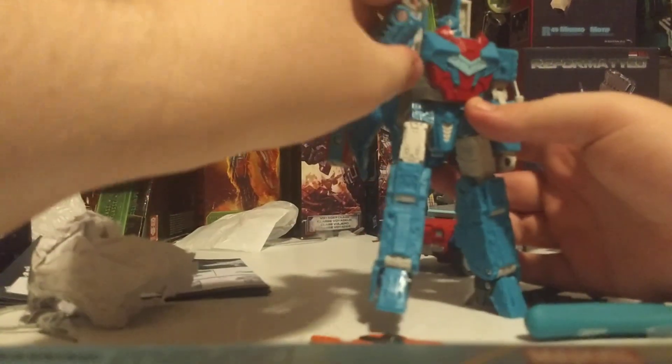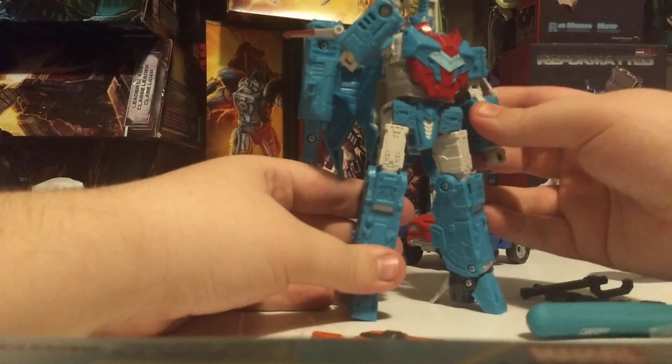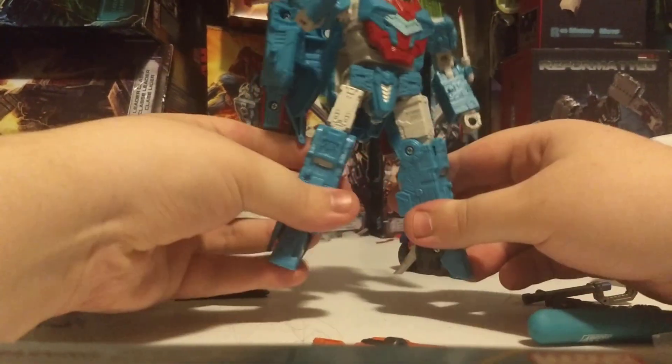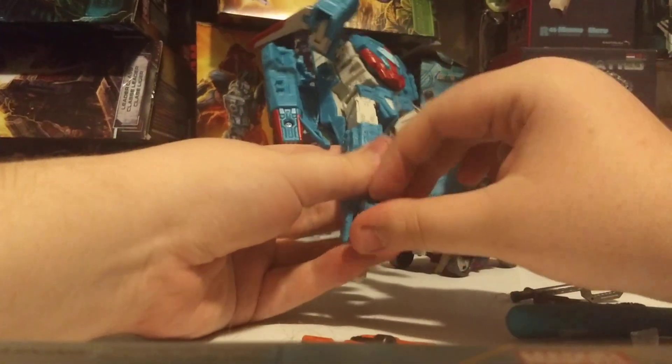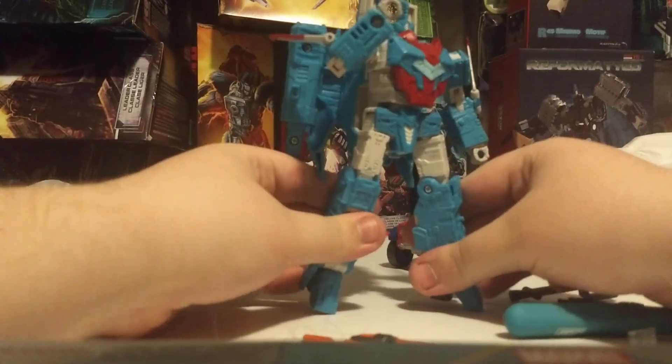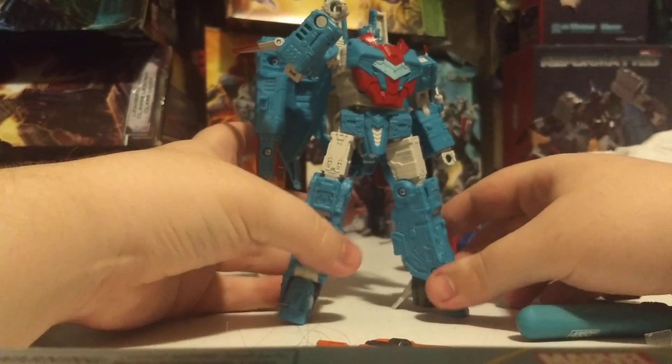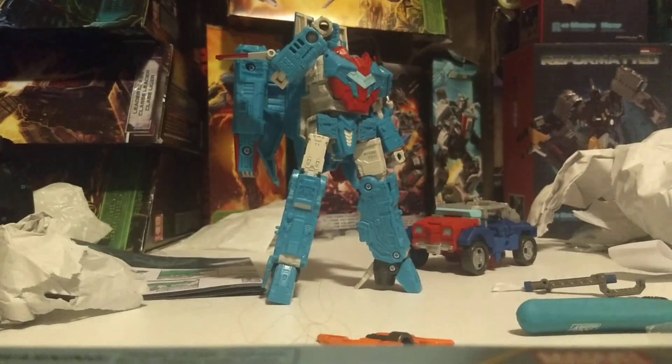So this is Senator Shockwave in his robot mode. He's a senator, he doesn't have weapons, and he's a good character. I like the appearance they based it off of. I hope they do another repack of this just in his other colors from IDW, because he has like two color schemes throughout the entirety of the comic run, which is very funny. That's a very good Senator Shockwave — it's got all the detailing and everything. It's wonderful.